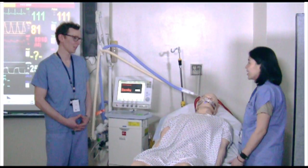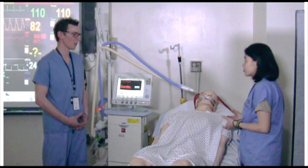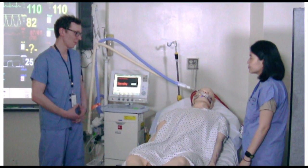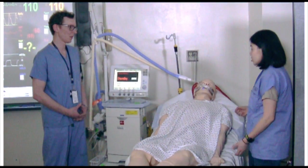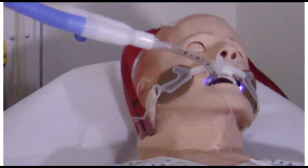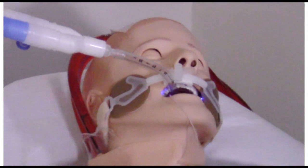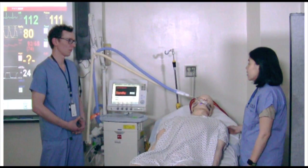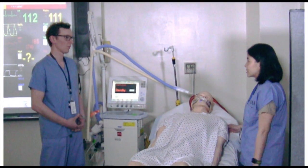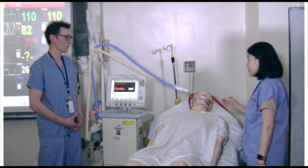Hi doctor, thanks for coming. I'm really worried about this patient. I'm Lily, the ECMO nurse for Mr. Jones. I'm Dr. Mendelson, one of the ECMO fellows. Thanks for calling me over — what's going on? We have Mr. Jones, he's 42, came in with influenza. He's been with us for about six days. He developed hypoxemic respiratory failure, needed to be intubated, got progressively worse, and was started on VV ECMO with an Avalon catheter.